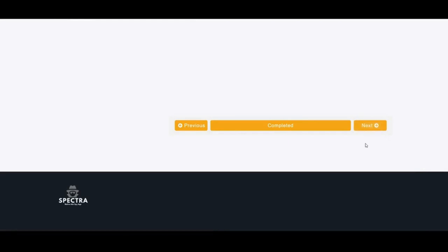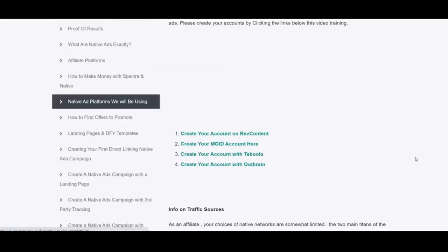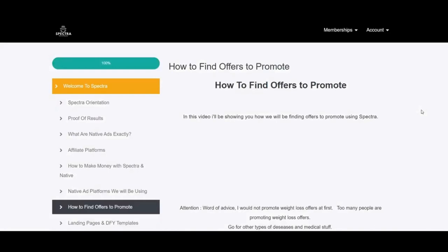Native ad platforms you will be using: there are a lot of huge native ad networks. Some of them, like Outbrain, Taboola, and Engagia, have strict rules and require a registered company. The vendor recommends MGID and RevContent. You can also try others like eva.dev, adnow, content.ad, etc. There is also a list of 36 recommended networks in a PDF, which is very helpful.